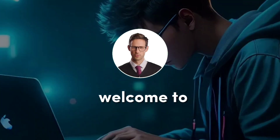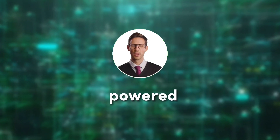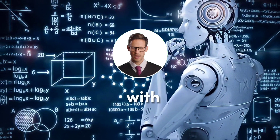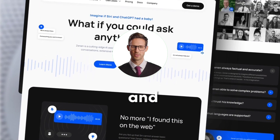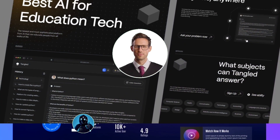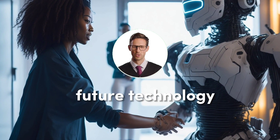Hey there, web enthusiasts! Welcome to Virtual Dude. Today, we're diving into the world of AI-powered website creation. With AI algorithms, building stunning websites has become faster and easier than ever before. Subscribe and hit that bell to join us on this exciting journey of future technology.